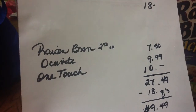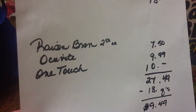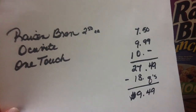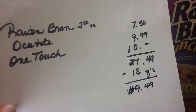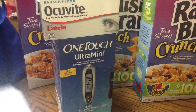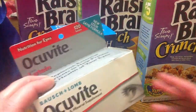The Raisin Bran is $2.50 each at CVS right now, the Occuvite is $9.99, and the One Touch is $10 — so that comes to $27.49. Take off the $18 in coupons and it comes out to $9.49. It's not too bad; it's not spectacular, it's not free, but I will get my money back.